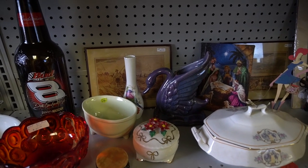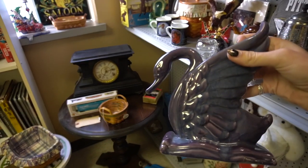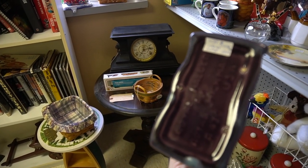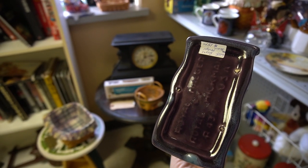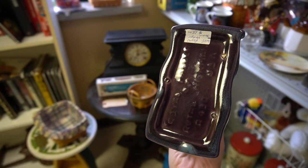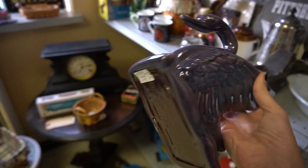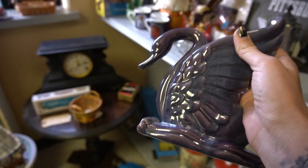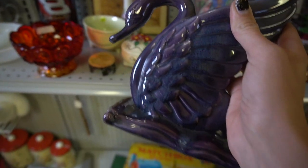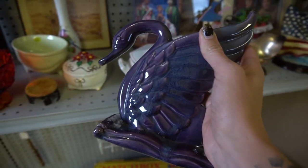I've got a swan — not just any swan though. It is a Royal Haeger swan, and they want $15 for it. It's actually marked Royal Hickman — a Royal Haeger swan by Royal Hickman, which is amazing. I think I'm going to grab this. Last time I saw this swan, somebody wanted $45 for it and I could not pay $45. However, I can pay $15 for it.